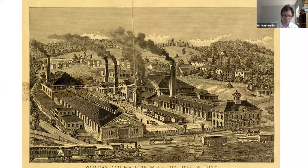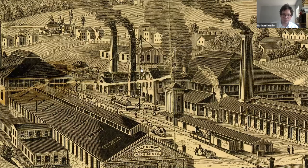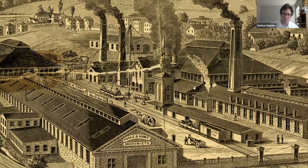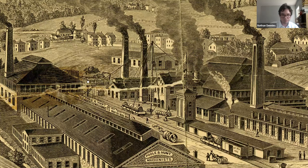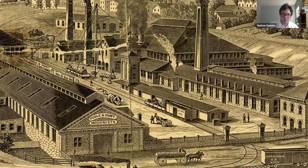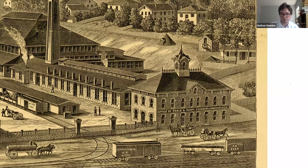Zooming in on the lithograph, there's an interesting piece here — some kind of derrick that would have been used to lift objects onto the cars going out to the railroad or to lift objects between the foundry and the machine shop. There's also a little station used for loading up the cars. Up front is the original office building, where the administrators worked — Robert Poole's office is probably in there, along with the draftsmen and pattern makers.